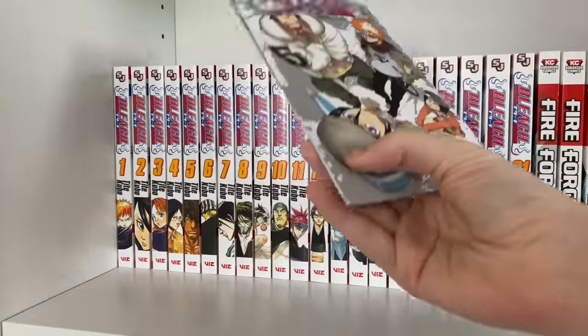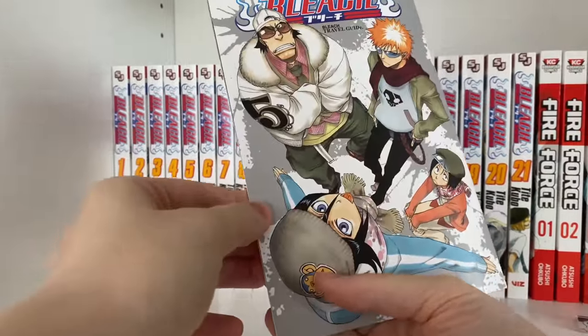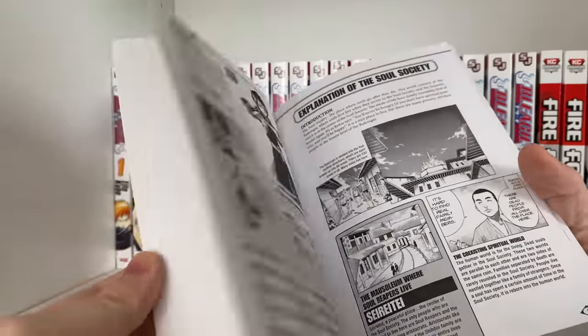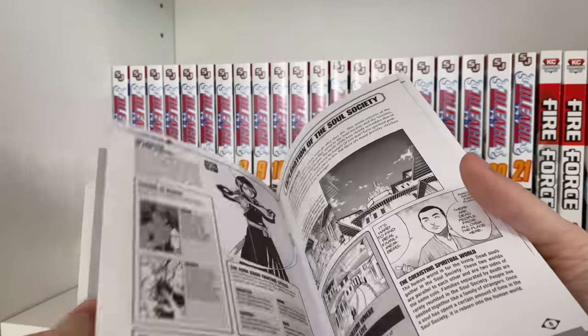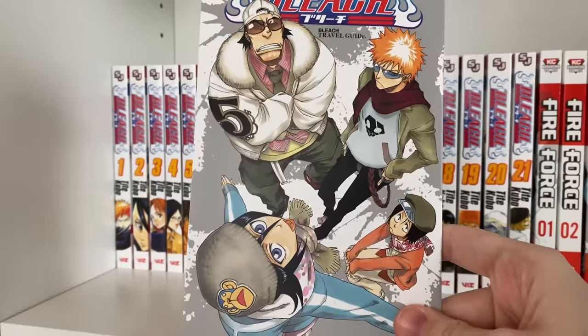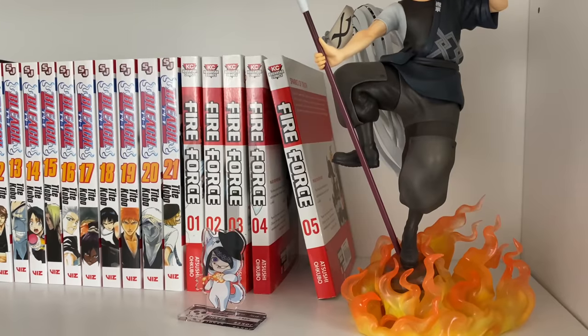On top of the manga I have the little travel guide that comes with the box set — it's kind of a character stats book with some odd facts and stuff. I love the artwork. The last series I have on the shelf is Fire Force. I have volumes one to five and I love Fire Force so much.